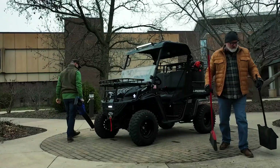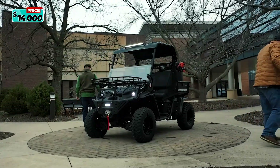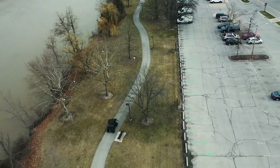The American Landmaster MP starts at $14,000. You have options packages available to customize your UTV, including a choice of available colors.